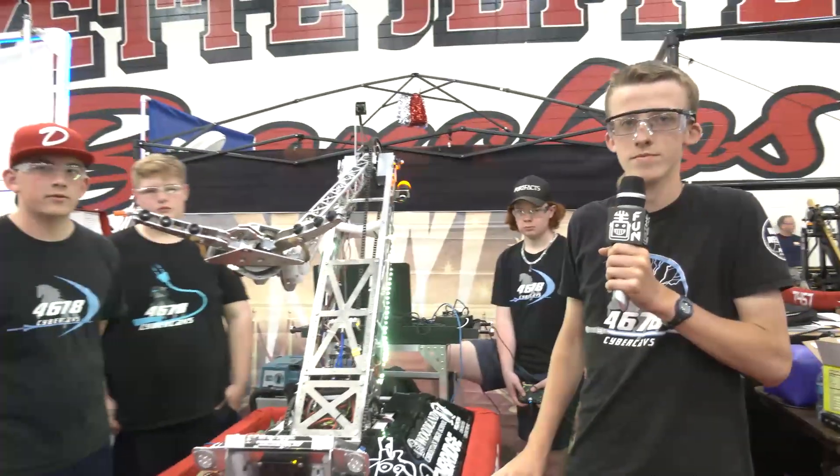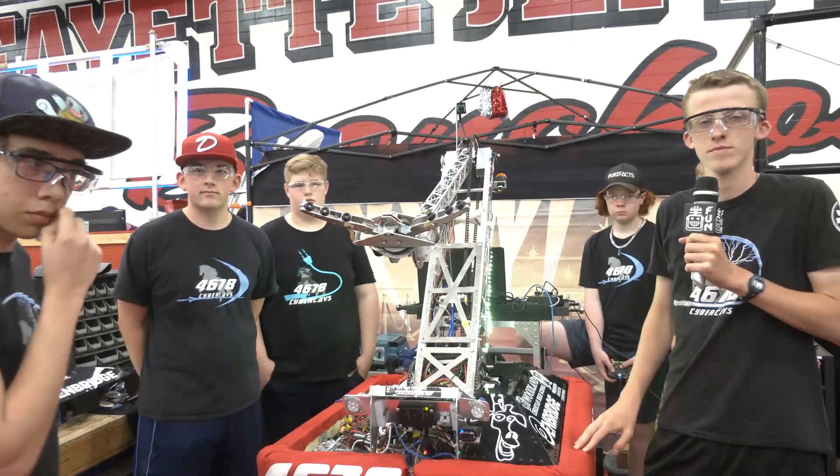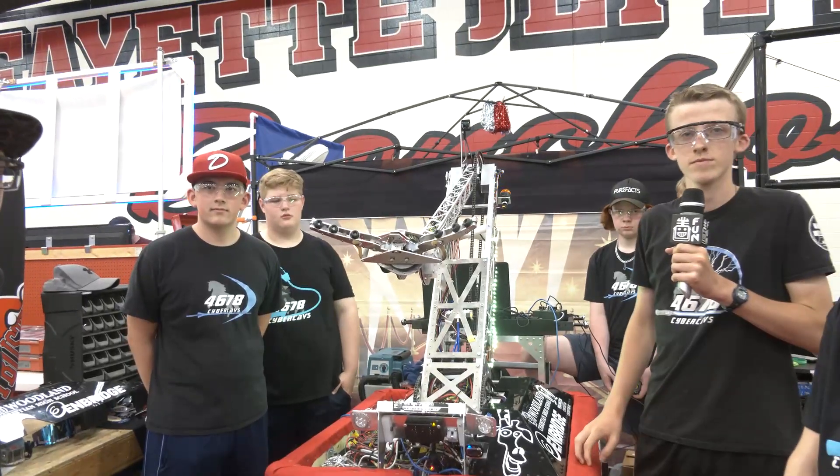Well, Cyber Cavs, thank you so much for taking the time to tell us about this robot. Congratulations on a great season. We wish you the best of luck here at IRI, and we can't wait to see what you bring in future years as well. Thanks a lot for taking the time.